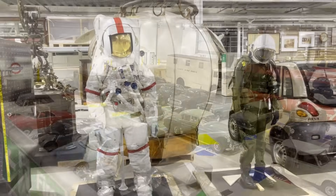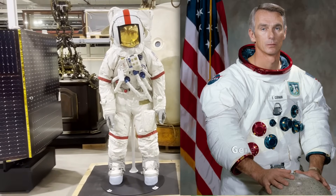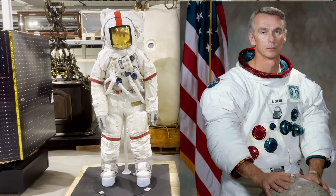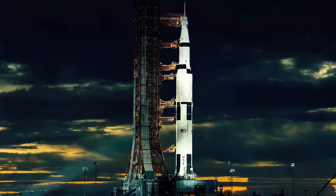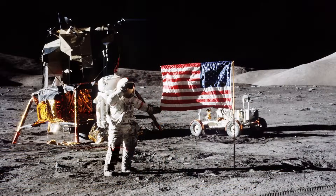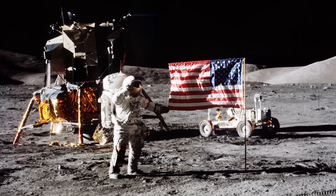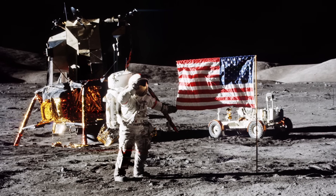Just beyond the cars, I saw a replica of the spacesuit worn by Gene Cernan, who was the commander of Apollo 17 in 1972. As the final Apollo mission, this was the last time that humans went to the moon. Cernan himself has the record for the longest time spent walking on the moon, and as the last person back in the craft, he was the final person to set foot on the moon.